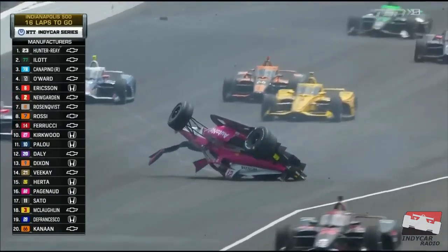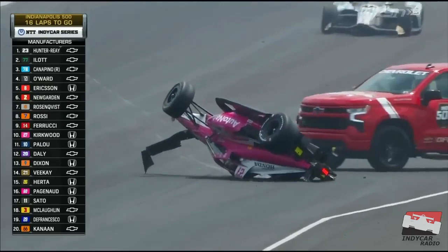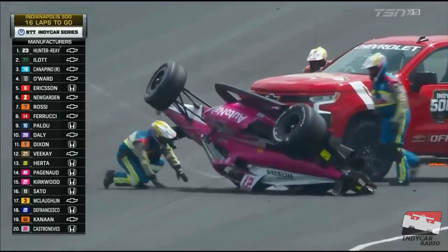As we saw the machine of Felix Rosenquist slide, Kyle Kirkwood caught him at the midway point and goes into the air. That car sits upside down at the exit of turn number two. Caution at the Indianapolis Motor Speedway — 16 laps to go — a two-car incident here at the Indianapolis 500.